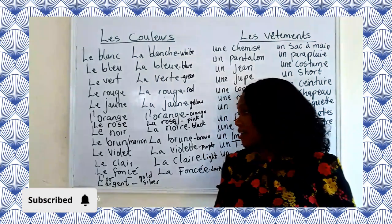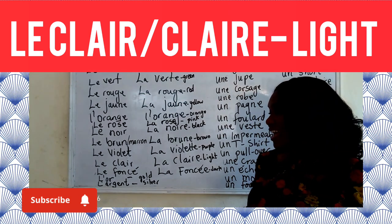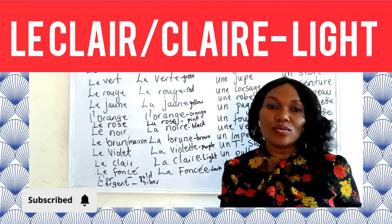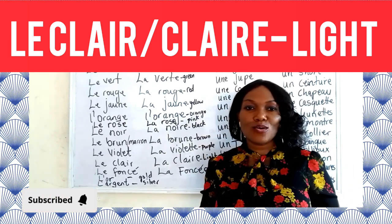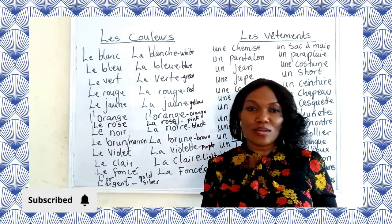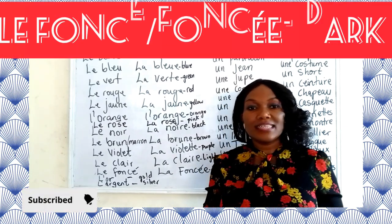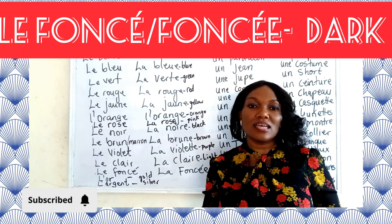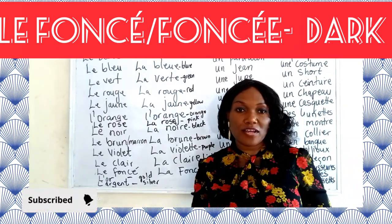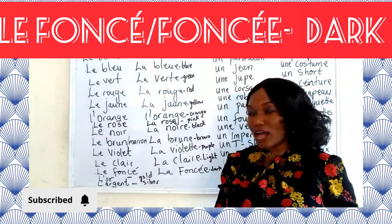Now we have le clair, la claire — which is not exactly a color, but if you want to say sky blue, you say bleu clair. Any color you want to describe as light — light blue, light green — you add clair. And if you want to say dark — like navy blue — you say bleu foncé. We also have l'or, which is gold, and l'argent, which is silver.